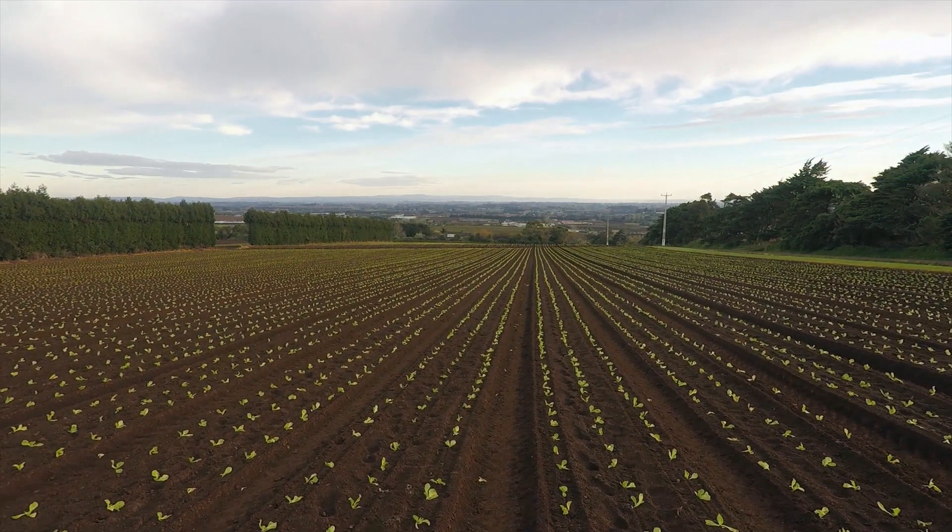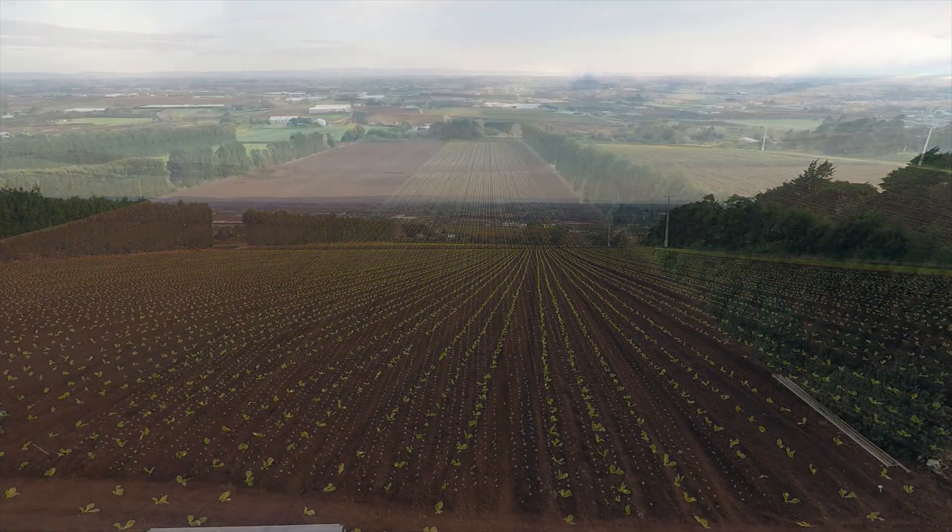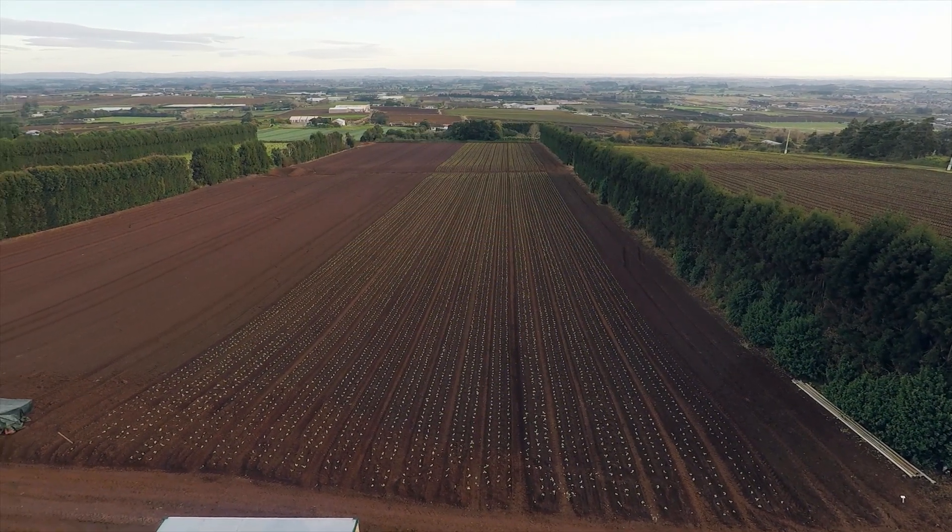People need to have the numbers and the details, and that's what this most recent project is all about — how do you quantify what's happening in the measures that the growers have put in place.